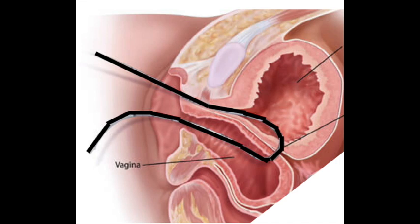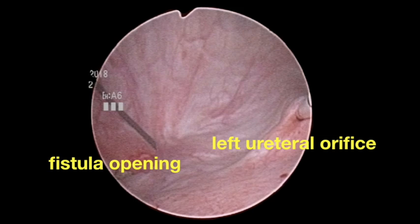Before the surgery, we performed cystoscopy. A guide wire was inserted from the vaginal stump and advanced into the bladder. Cystoscopy revealed the fistula opening was located at the trigone near the left ureteral orifice.